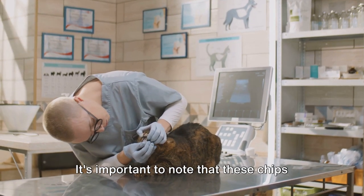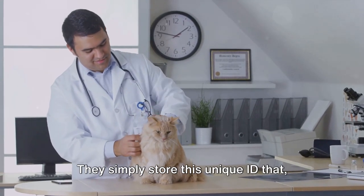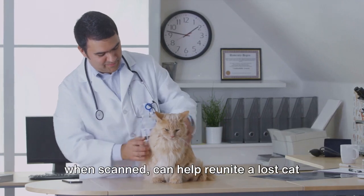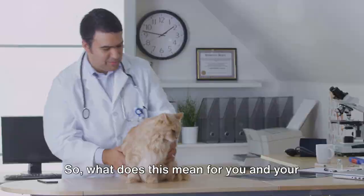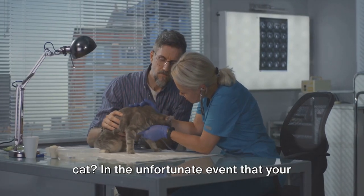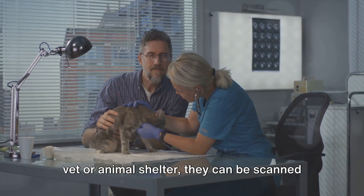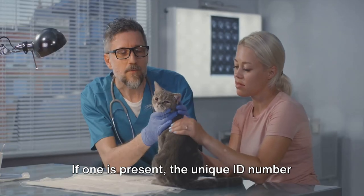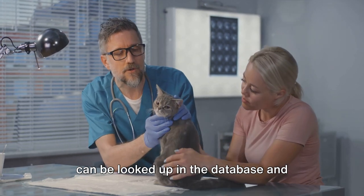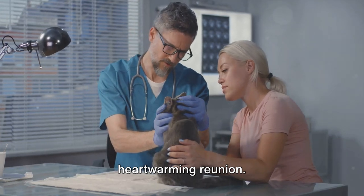It's important to note that these chips are not tracking devices — they don't have GPS functionality. They simply store a unique ID that, when scanned, can help reunite a lost cat with its owner. In the unfortunate event that your cat goes missing, if found and taken to a vet or animal shelter, they can be scanned for a microchip. If one is present, the unique ID number can be looked up in the database, and your contact information is retrieved, paving the way for a heartwarming reunion.